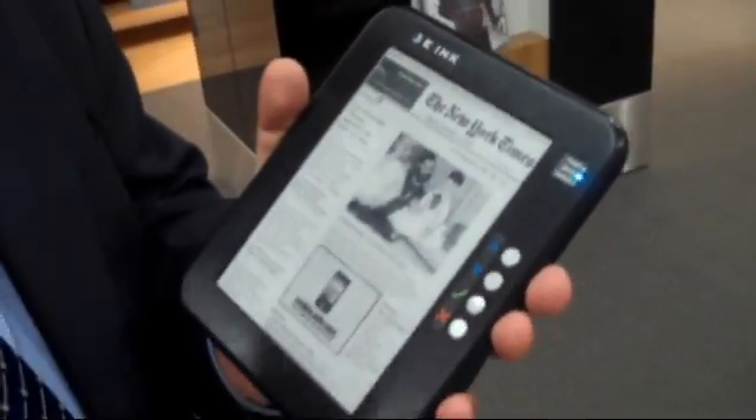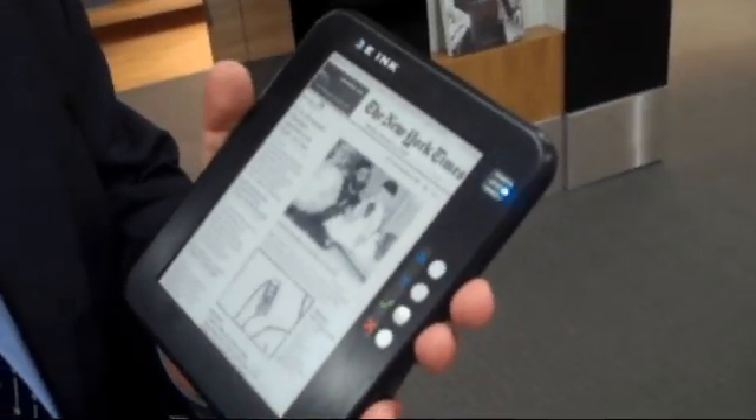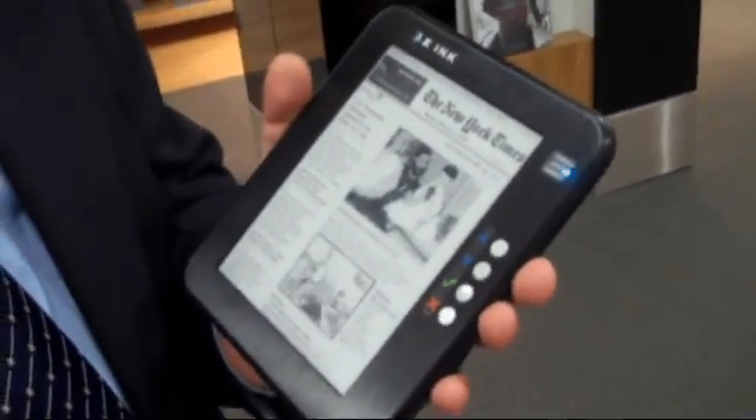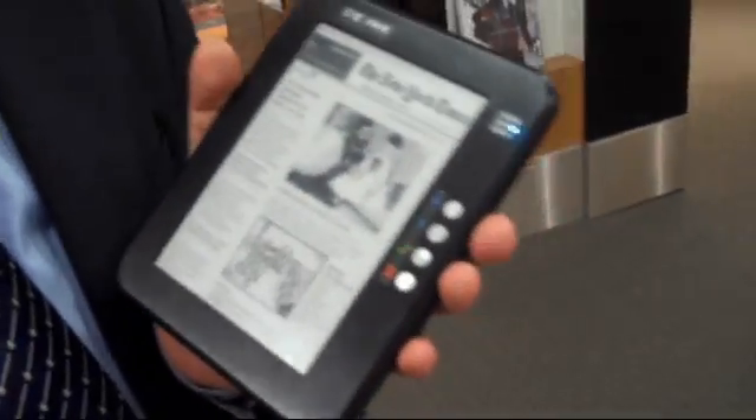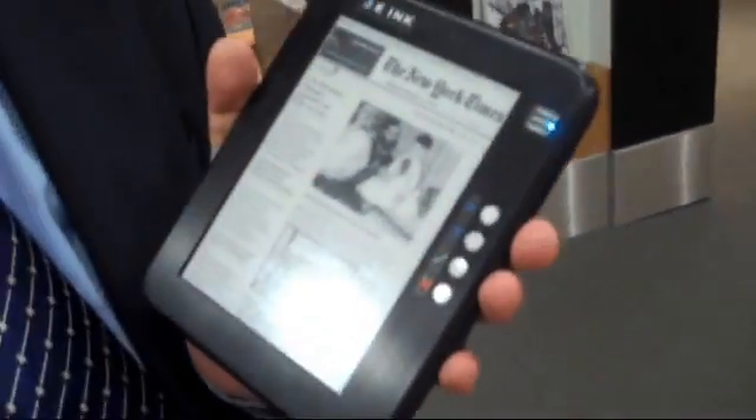Together with the high contrast display, we will be able to support the next generation of e-books. And what are you calling this technology, the next generation? It's still our e-Inquisplex technology as we go to the next generation. We haven't come up with a name for this product yet.